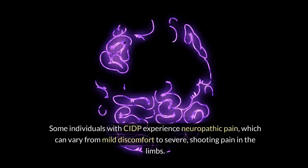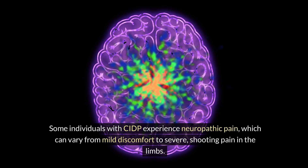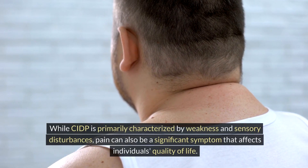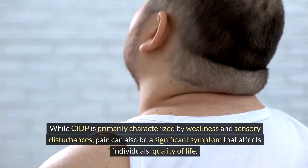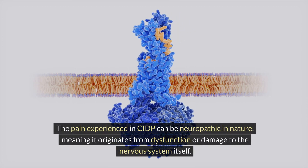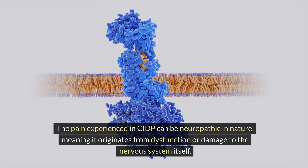Pain. Some individuals with CIDP experience neuropathic pain, which can vary from mild discomfort to severe, shooting pain in the limbs. While CIDP is primarily characterized by weakness and sensory disturbances, pain can also be a significant symptom that affects individuals' quality of life. The pain experienced in CIDP can be neuropathic in nature, meaning it originates from dysfunction or damage to the nervous system itself.